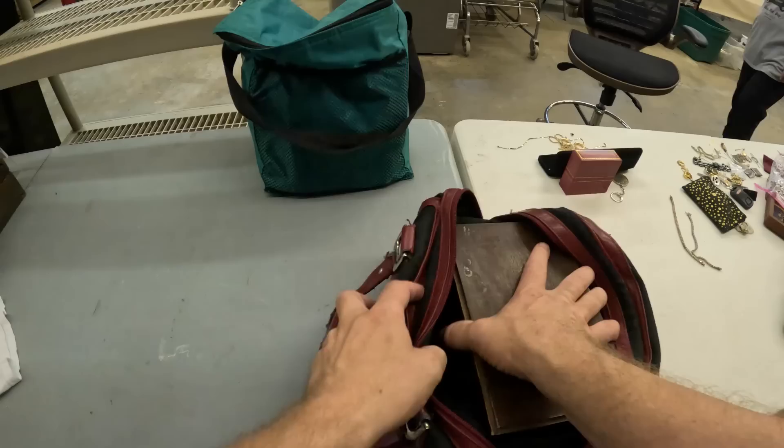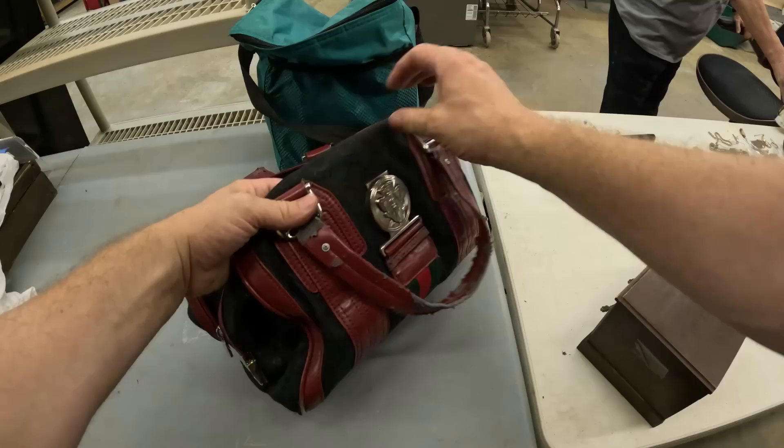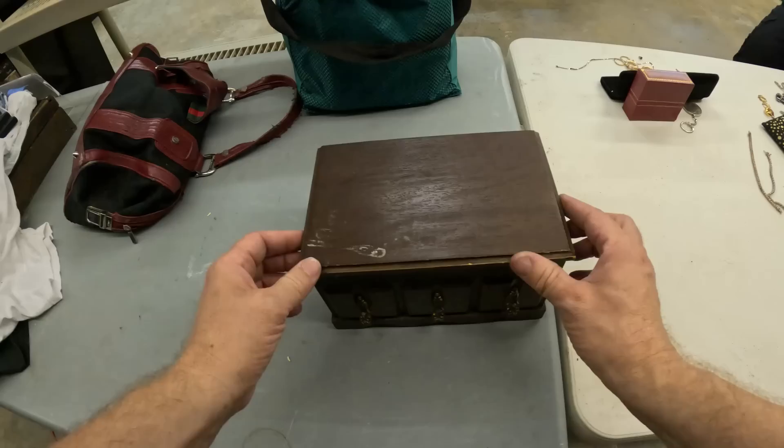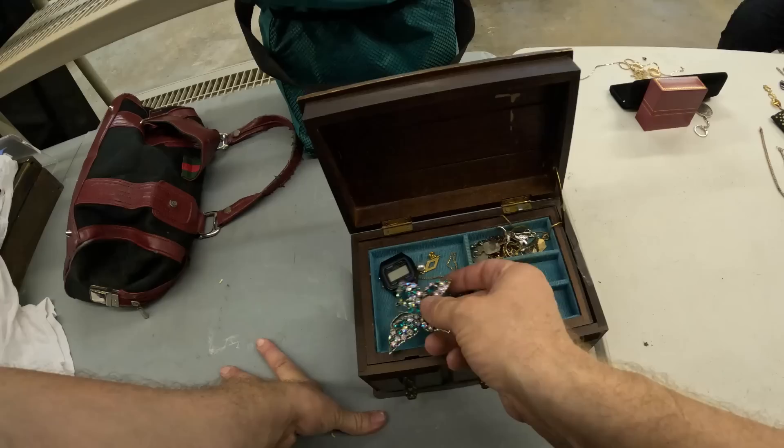Starting with this bag right here with the jewelry box in it — I think that's all that's in here. There's an old purse — it's all peeling, it's a fake Gucci but it's all peeling to pieces. Let's see what we might have in this old wood jewelry box. Right here on the top we have a butterfly pin but it's broken.